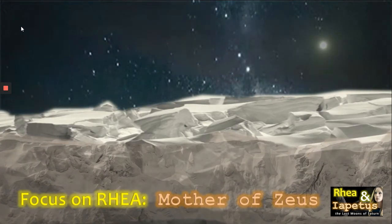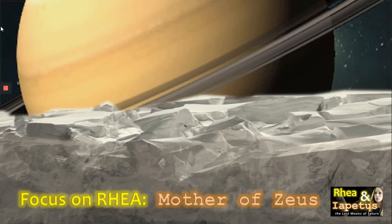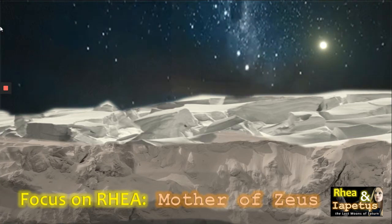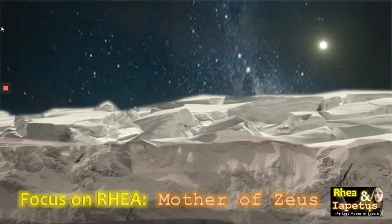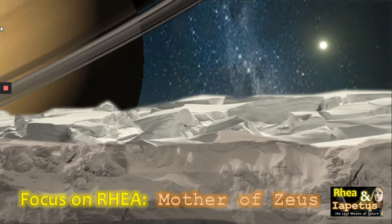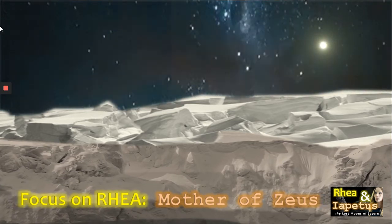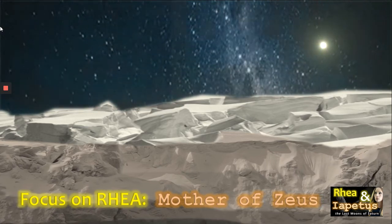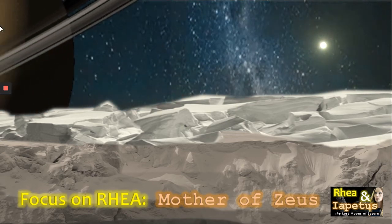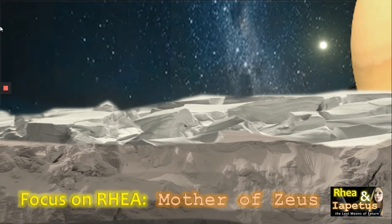Now let's focus on Rhea itself — Rhea, of course, mother of Zeus. Here we can see Saturn flying by, enormous in the skies of Rhea at only 500,000 kilometres distance. Rhea is composed mostly of ice, so it has a low density, which lowers it down the ranking on density of moons in the solar system. Its temperatures are quite extreme — between sunlight and dark there can be ranges between minus 174 degrees Celsius to minus 220. It has darker areas of tholins and tectonically formed ice cliffs, also known as chasmata. Interestingly, Rhea does actually have a thin atmosphere, or exosphere, of oxygen and carbon dioxide in a ratio of 5 to 2.